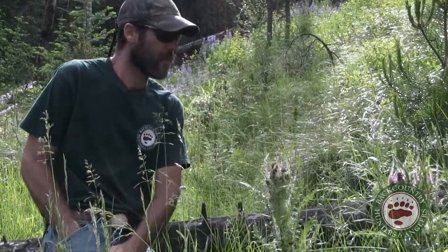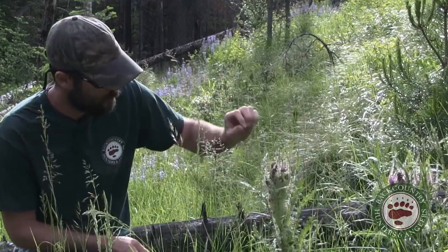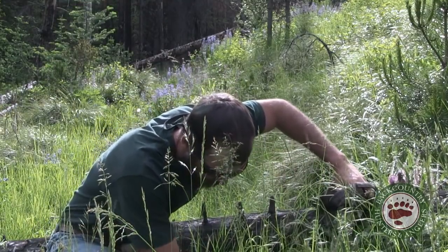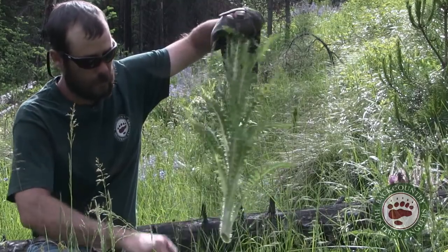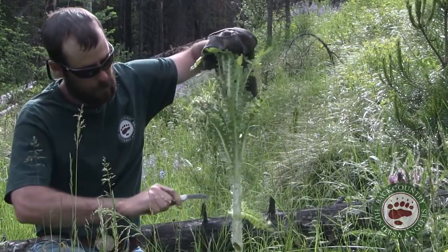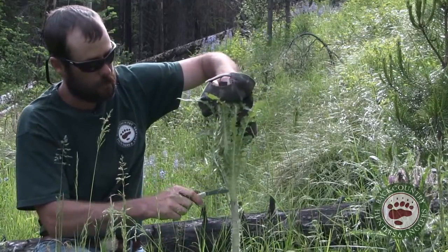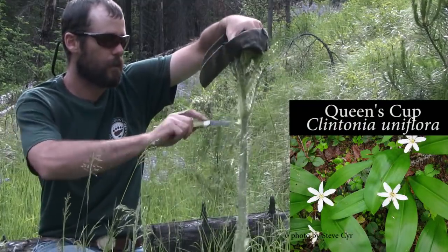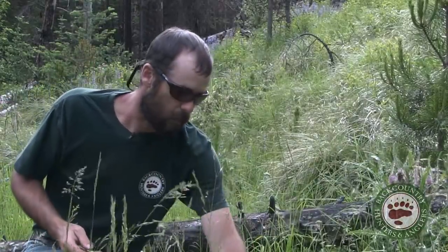We've got some elk thistle here. Pretty much the whole plant is edible, but it's a bit mean — covered with spines — so collecting it is a little bit of a difficult task. That said, it comes in pretty useful. Pretty much all the thistles, including this one which is one of our native thistles, are edible. There are a lot of invasive thistles too — they're all edible. Get rid of the spiny leaves and they taste a bit like cucumber. Queen cup bed lily tastes like cucumber too if you can catch those when they're young. The cucumber flavor becomes a little overbearing if they get older, and the leaves get kind of tough.